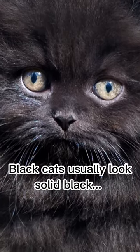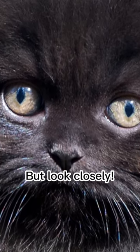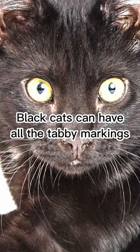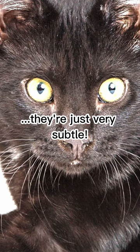So while black cats definitely look solid most of the time, if you look really closely at your black cat, you just might notice that M on the forehead, the eyeliner lines, the rings around the tail, the stripes on the arms and legs — all signs that this cat is secretly a tabby.